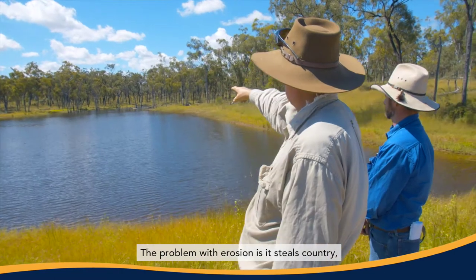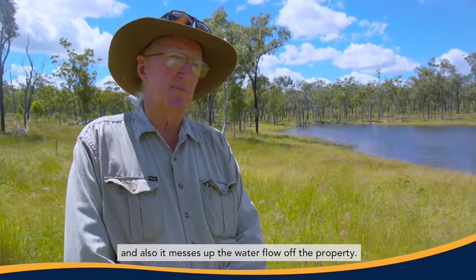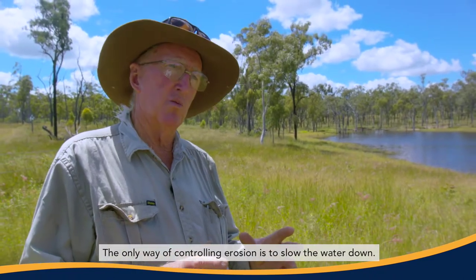The problem with erosion is it steals country, and also it messes up the water flow off the property. The only way of controlling erosion is to slow the water down.